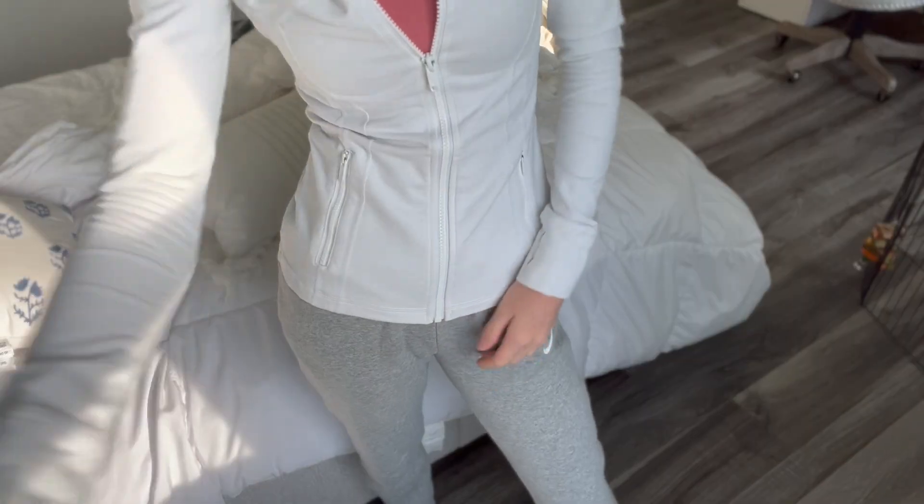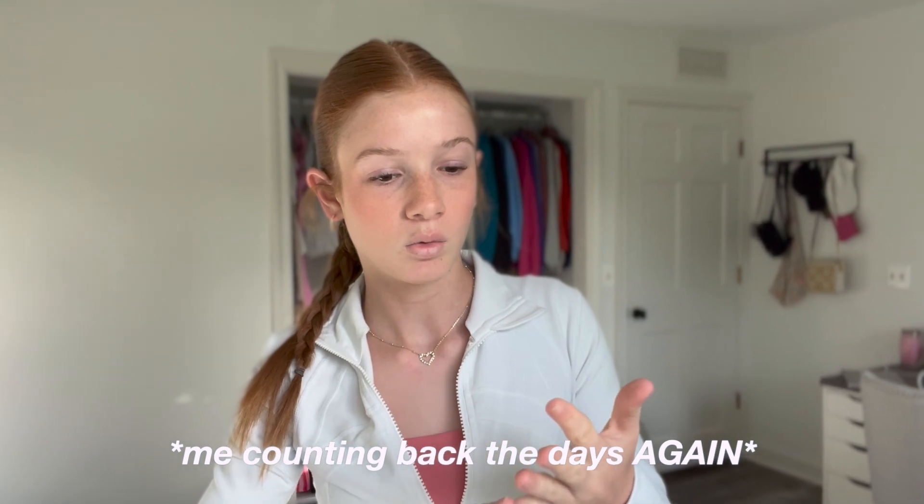Hey guys, today is Thursday and it's a little bit colder. I'm wearing a Lululemon zip-up over a little pink shirt, and my sweats are from Nike. For hair I put it in two little braids, slicked back. I switched to small diamond hoop earrings and put on a little heart necklace from Kendra Scott with little diamonds to tie the two together. That's outfit day six — or seven if you count the soccer outfit.